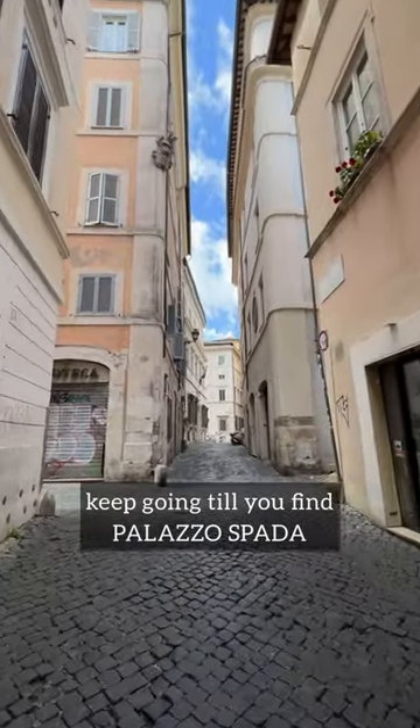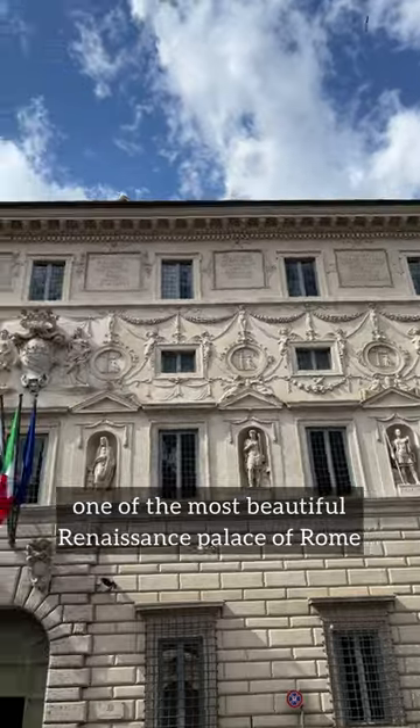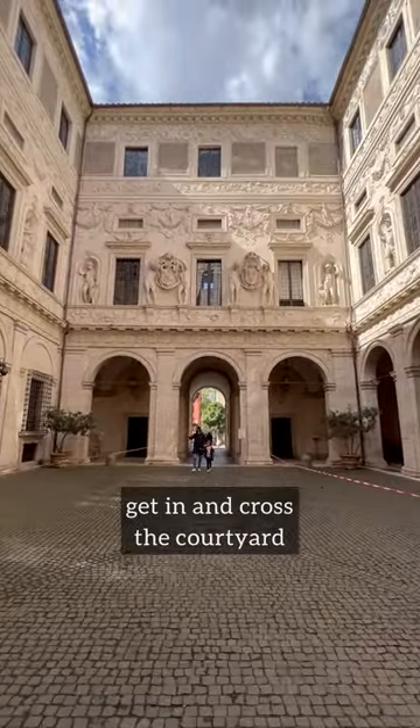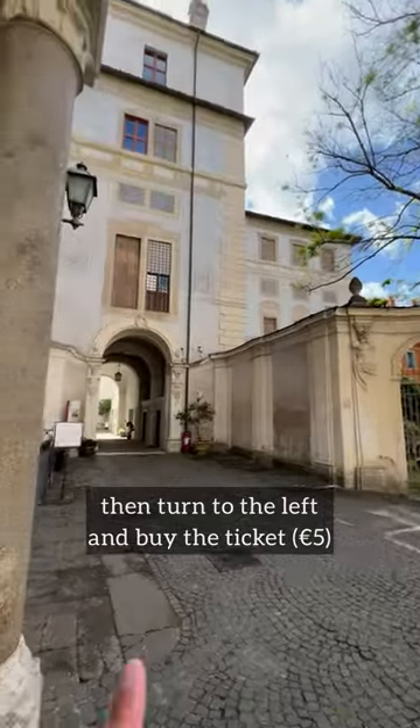Keep going till you find Palazzo Spada, one of the most beautiful Renaissance palaces of Rome. Get in and cross the courtyard, then turn to the left and buy the ticket.